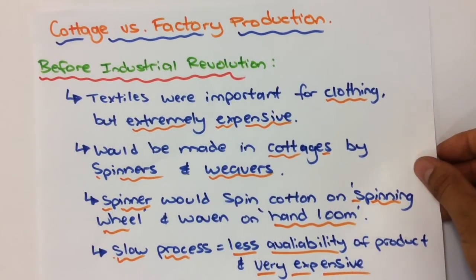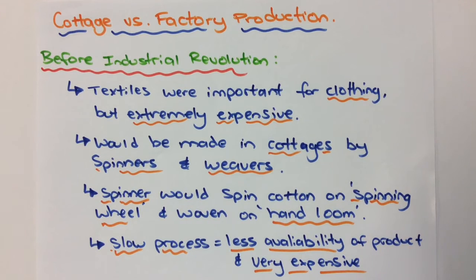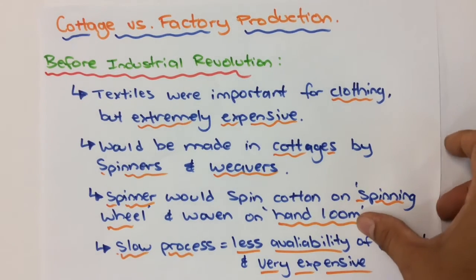Cottage versus factory production. Before the industrial revolution, textiles were important for clothing but the problem was that they were extremely expensive. Textiles would be made in cottages by spinners and weavers. Spinners would spin cotton on spinning wheels and weave on hand looms. This was a really slow process which meant the availability of the products was quite low, and that meant they became quite expensive and generally not many people could afford them except the quite wealthy.